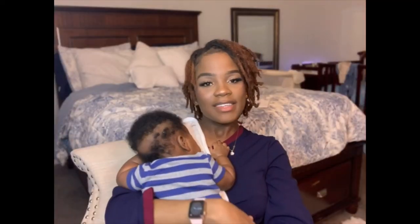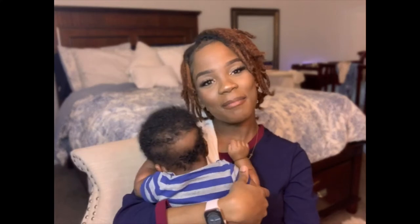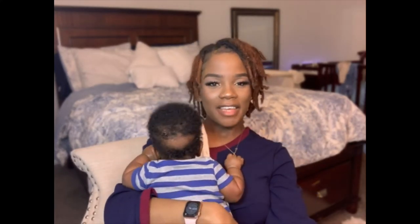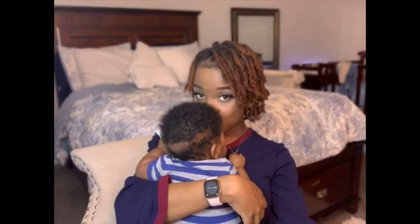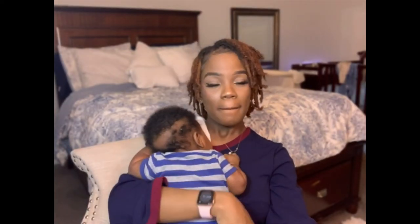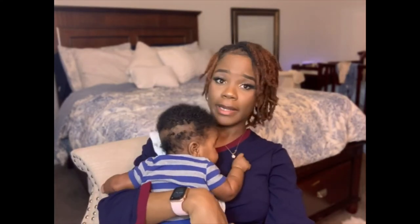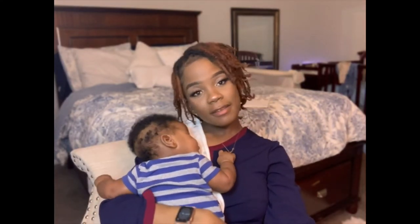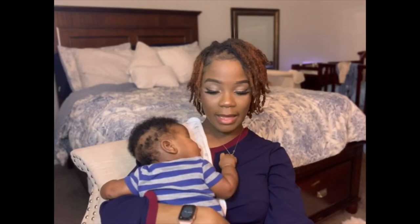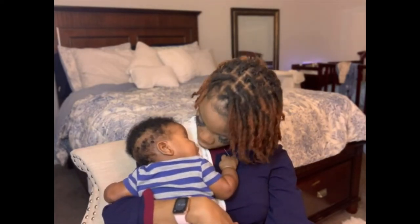Hi guys, welcome and welcome back to my channel. It's your girl Kayla McKayla and I'm back with another video. As you can see from the title, this is a zero to three months must-haves or essentials. Before I get into the video, please remember to like, comment, and subscribe.